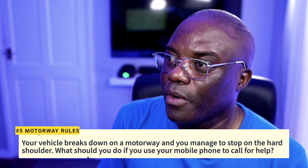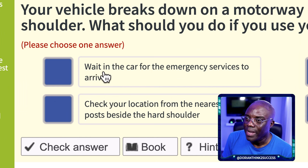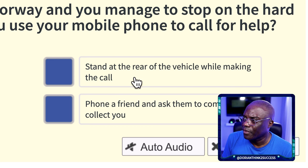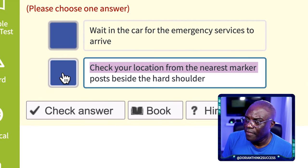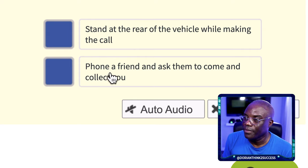Question 5: Your vehicle breaks down on the motorway and you manage to stop on the hard shoulder. What should you do if you use your mobile phone to call for help? You should never wait in your car on the motorway — stay away from your car, preferably behind a barrier or on the grass verge. The answer is: check your location from the nearest marker post beside the hard shoulder, so you can give your location to the person you call. Finding a friend to collect you is not the right option.